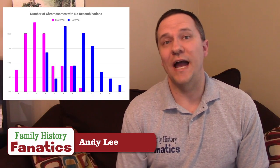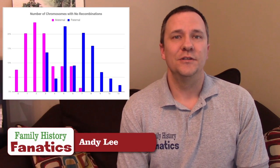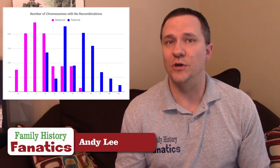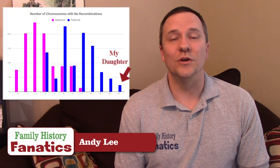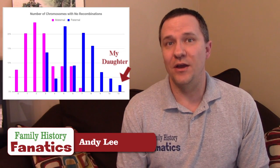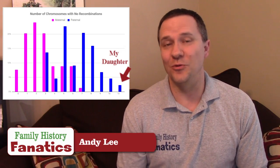This second graph shows the number of chromosomes that had no recombinations. Recombination doesn't always happen — sometimes there are no recombinations and you actually inherit a chromosome identical to one of the chromosomes that one of your parents had. I'm pretty proud of the fact that the farthest-out point on this graph is actually represented by one of my daughters. In other words, more than half of the chromosomes she received from me are identical to my chromosomes — they were not recombined. That's just a really fun factoid.